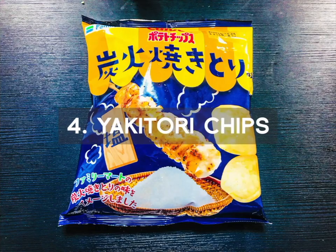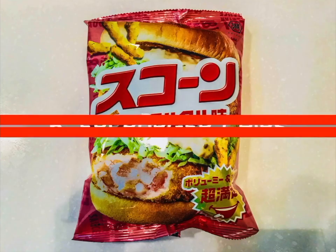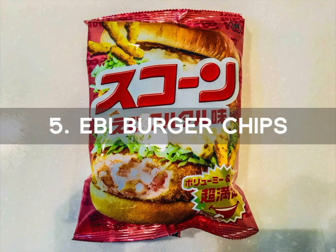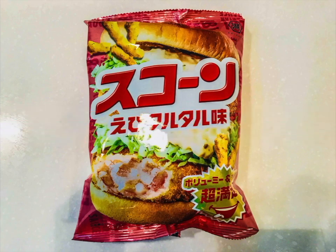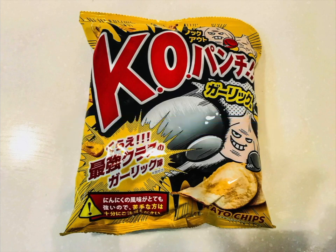Number 4 is the Yakitori Chips. These are Yakitori or fire grilled chicken chips that have a salty flavor. Number 5 is the Ebby Burger Chips. These are shrimp burger flavored potato chips that make you feel like you are eating a fresh shrimp burger. Number 6 is the Garlic Flavored Chips. These are not just your ordinary potato chips. The garlic boxer in the center of the bag and the yellow caution sign signify that these chips are dangerous and strongly garlic. After you eat three more chips, you feel the garlic boxer just scored a TKO on you.